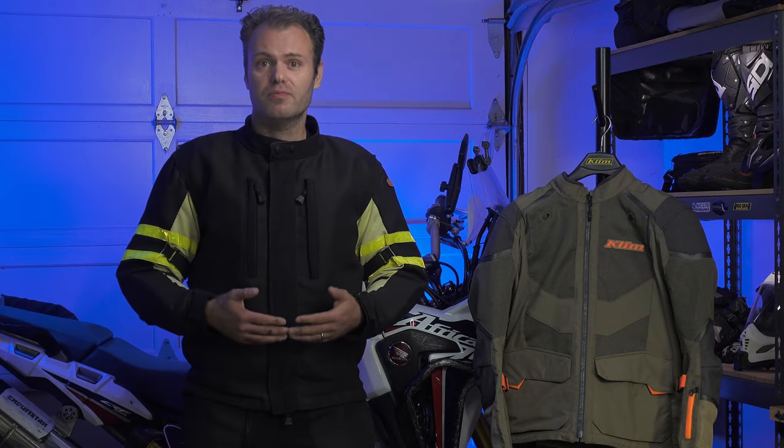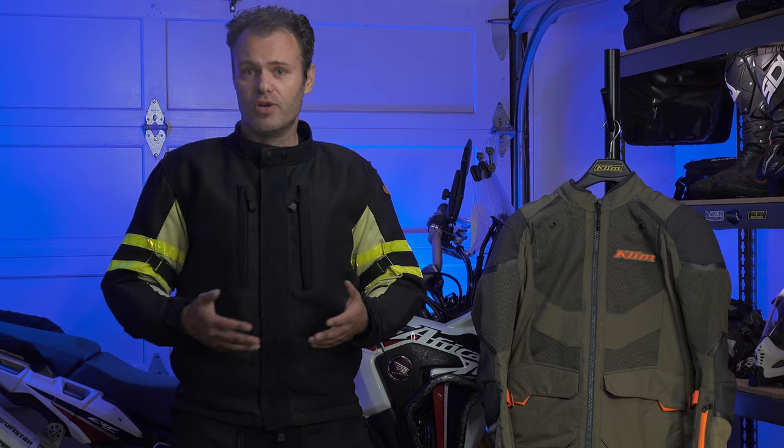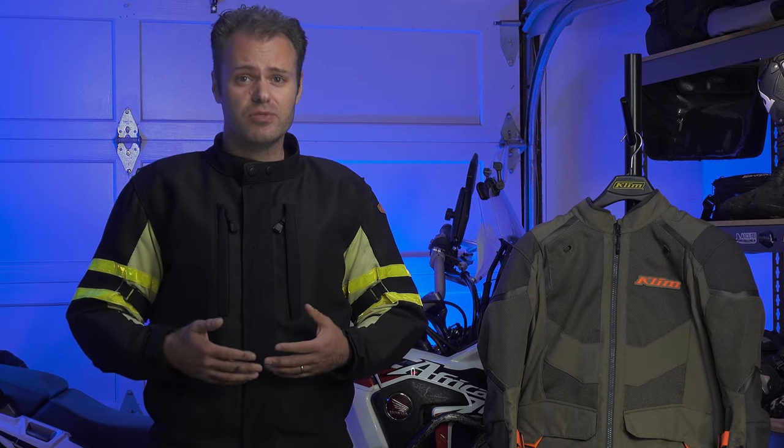So with all the big name brands out there, why do I think Motoport is the best option? First let me define what best means to me. The first thing I look for is protection. Motorcycling is an inherently dangerous activity, even more so with adventure motorcycling. And so I want all the protection I can get. Because most adventure trips will include at least some on-road miles, I want gear that's going to withstand the worst-case scenario — a high-speed on-pavement get-off.